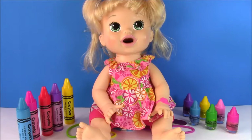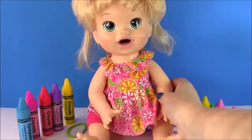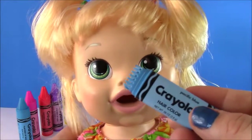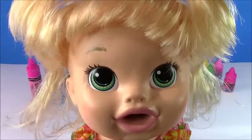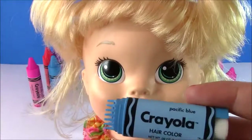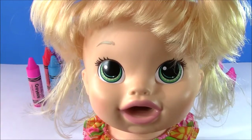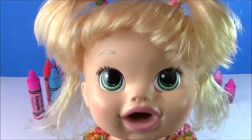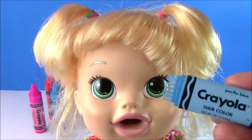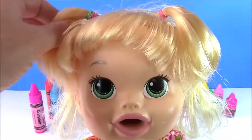Our hair model is Baby Alive Snack and Sarah — she's got really pretty blonde hair and I think it'll be so cool to test out the hair color on her. We're going to put blue color in, then try the pink and purple. Baby Alive is worried about her hair staying that color forever, but don't worry — this Crayola hair comb is washable and it'll wash right out in the bath.